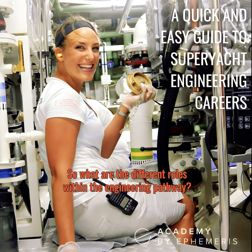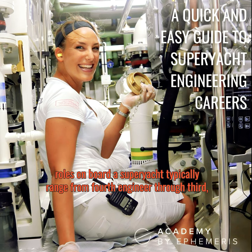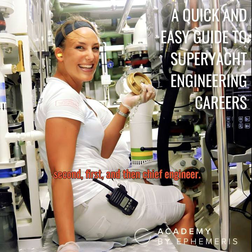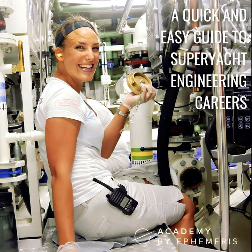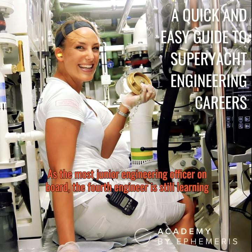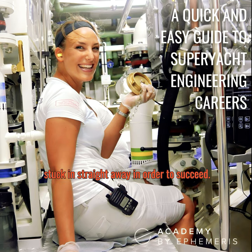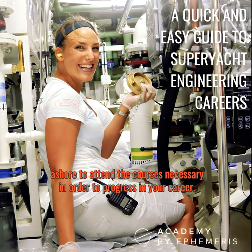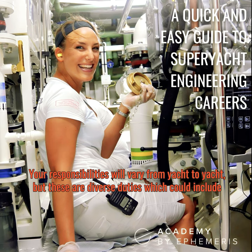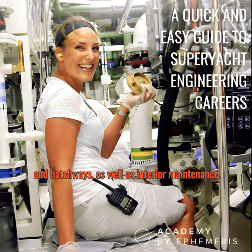What are the different roles within the engineering pathway? Engineering roles on board a super yacht typically range from fourth engineer through third, second, first, and then chief engineer, with the key difference being the level of leadership and management responsibility. As the most junior officer, the fourth engineer is still learning the ropes. The third engineer has diverse duties which could include maintenance of lifeboats, tenders, jet skis, deck equipment such as winches, davits, and hatchways, as well as interior maintenance.